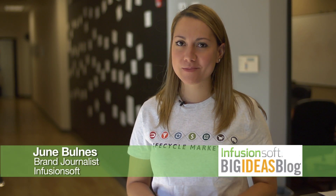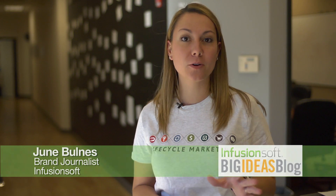Hi everybody, it's Friday and welcome to the Small Business Buzz. I'm June and I'm here to remind you of all the posts that you may have missed if you didn't go to the Big Ideas blog.